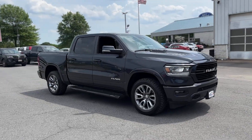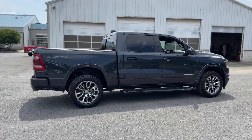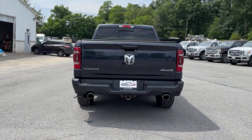2021 Ram 1500 with less than 79,000 miles on the odometer. This pickup truck offers two full rows of seating for premium comfort, designed with its driver and passengers in mind, with features like these.